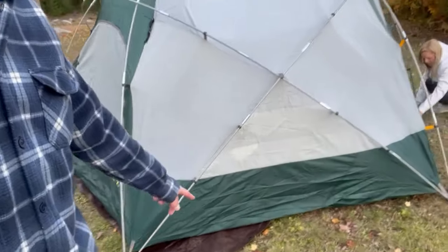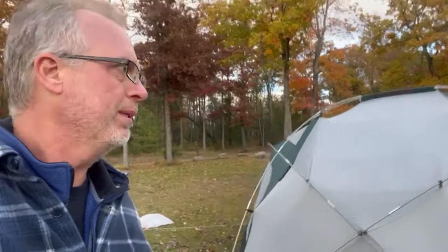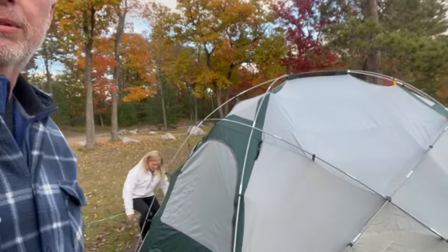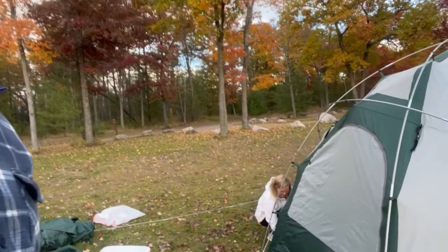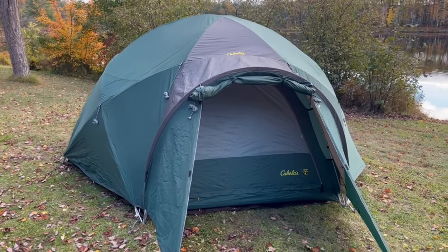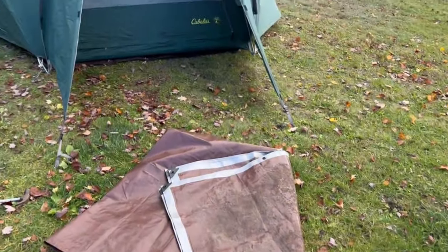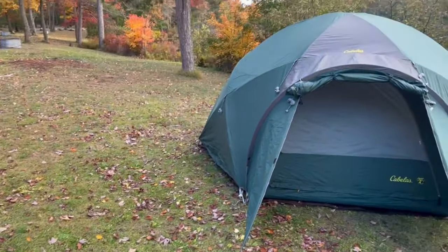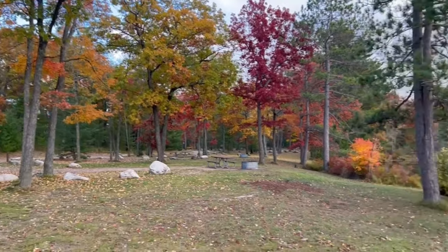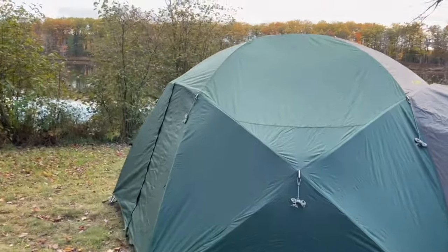Now we're just tucking the tarp under real quick and then we've got to put the rain fly on. This is our second time using the tent, third time setting it up — we're able to get it done in maybe 20 to 25 minutes now, getting much faster. Got the eight-person tent up right on the water, going to put our tarp down for a floor and set up our vestibule. I've got a little more staking to do, but it calls for a really nice weekend so we don't worry too much about every single guy line unless the weather's going to turn on us.